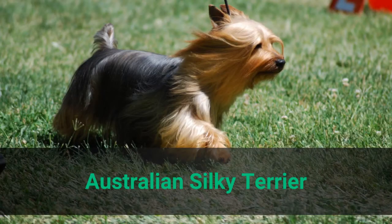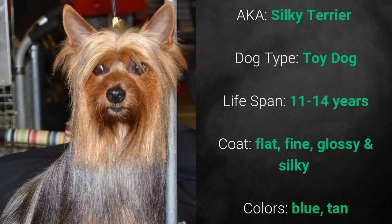Australian Silky Terrier, also known as the Silky Terrier. It is a toy dog and it has a lifespan of 11 to 14 years. Its coat is flat, fine, glossy, and silky. Its colors are blue and tan.